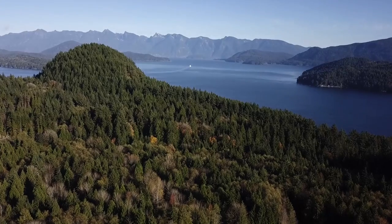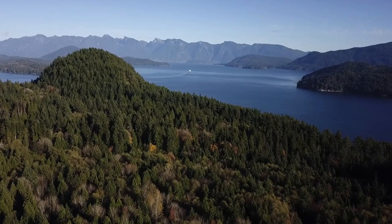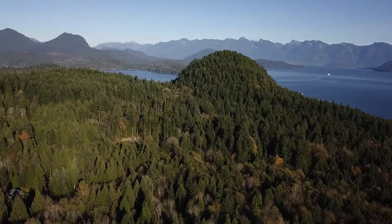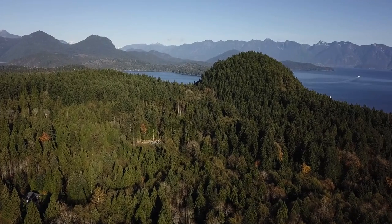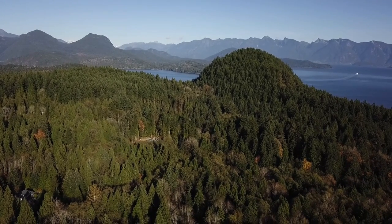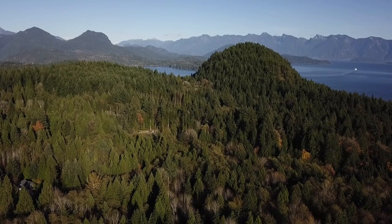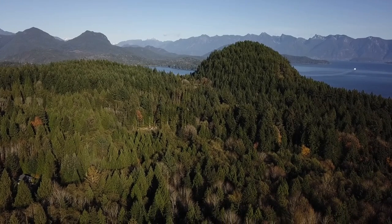I should have taken my drone up over top of that knob hill and gone straight up to see what it looks like from way up above. I don't know how many kilometers away it is — I guess I could drive there.